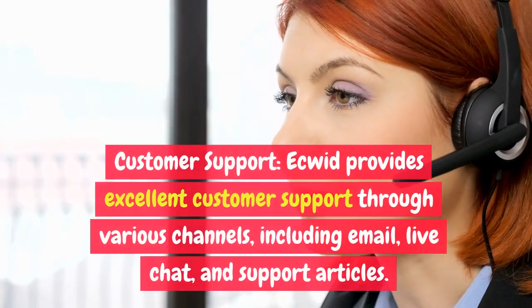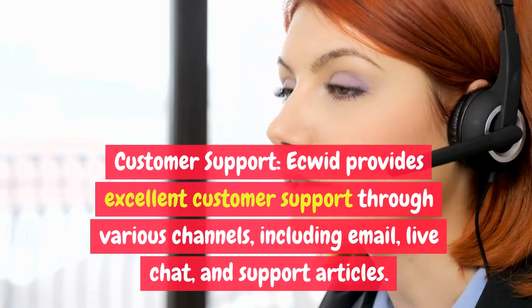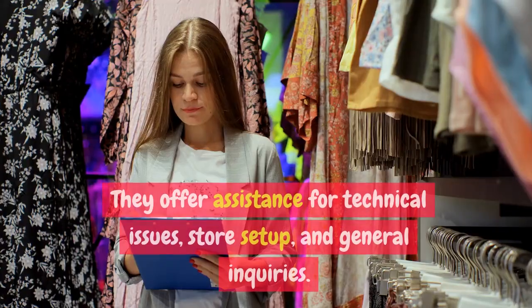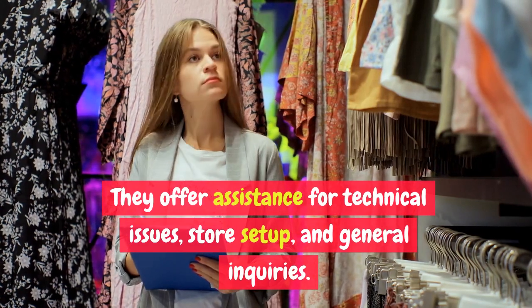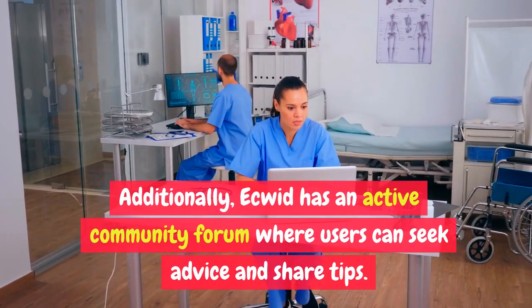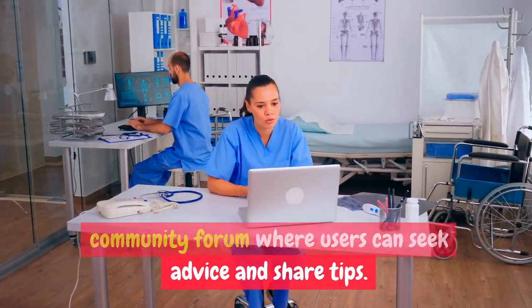Customer Support. Ecwid provides excellent customer support through various channels, including email, live chat, and support articles. They offer assistance for technical issues, store setup, and general inquiries. Additionally, Ecwid has an active community forum where users can seek advice and share tips.